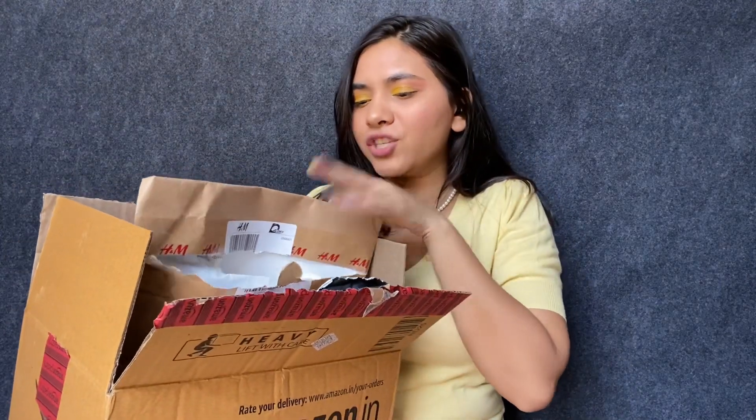Hi guys, my name is Chavi, welcome or welcome back to my channel. For today's video I have a haul for you guys. I know hauls don't really make sense right now and these videos are not relevant, but I did end up getting some things so I wanted to show you guys. I have a lot of things — from H&M, some from Myntra, and also from Amazon. So if you're interested, without further ado, let's get started.